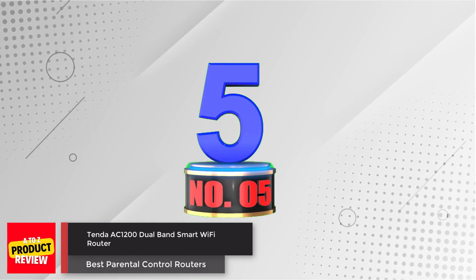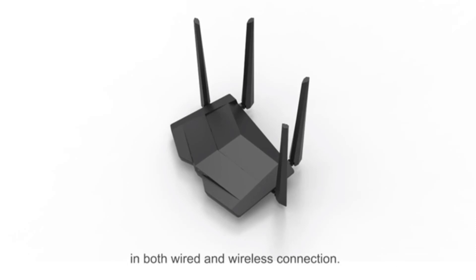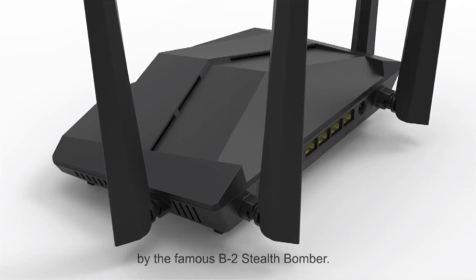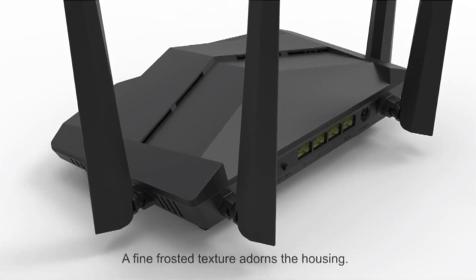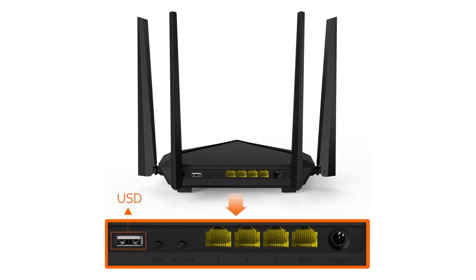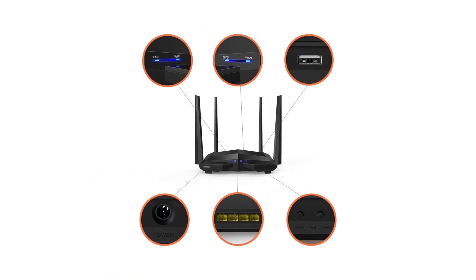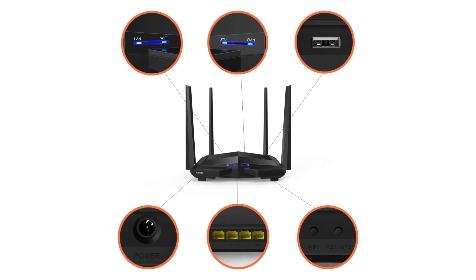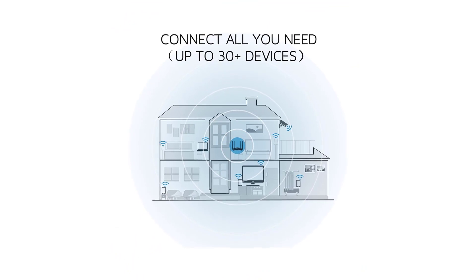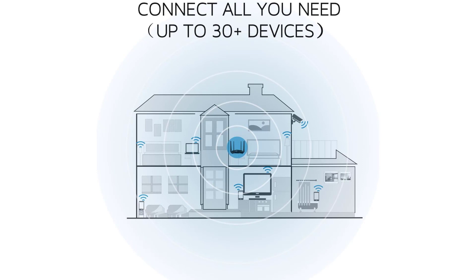Number 5: Tenda AC1200 Dual Band Smart Wi-Fi Router. The Tenda AC1200 operates on two frequencies — 2.4 GHz and 5 GHz — offering rapid speeds of up to 1,200 Mbps. This ensures seamless streaming, gaming, and browsing across multiple devices simultaneously. It features a gigabit port for wired connections, guaranteeing lightning-fast internet access. With its USB port, sharing media on DLNA TVs and game consoles or wireless printing with a USB printer becomes effortless. Its robust signal, supported by four antennas and Beamforming+ technology, blankets your entire home, including through walls.